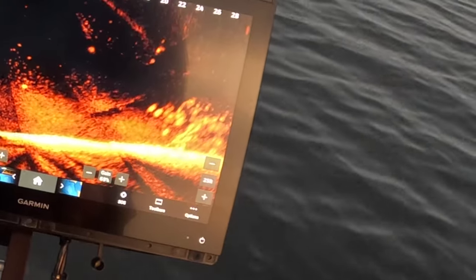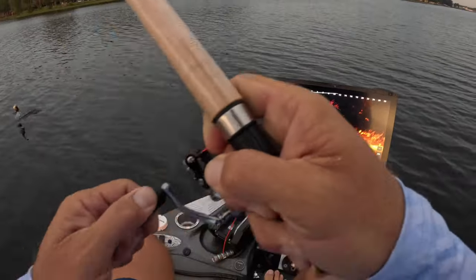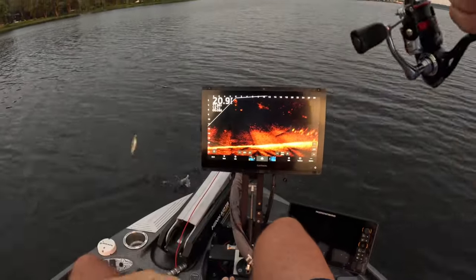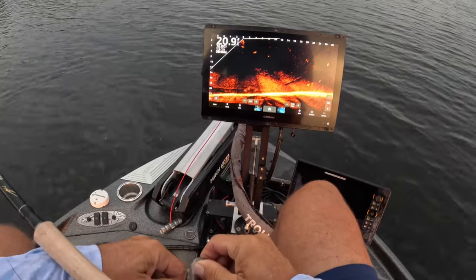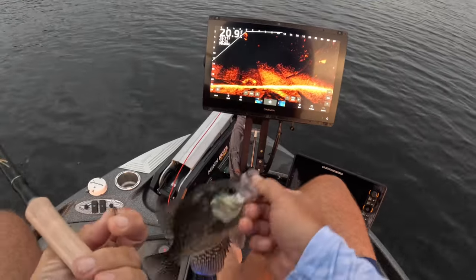Oh yeah, here it comes - here we go! First cast of the day guys, whoo baby! Nice little eater, we're going to keep some today. Very aggressive fish there - a solid eater.